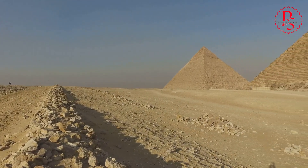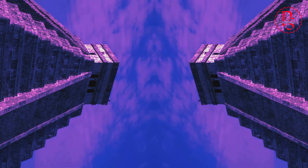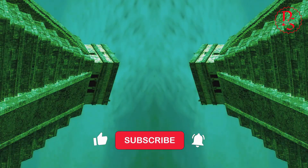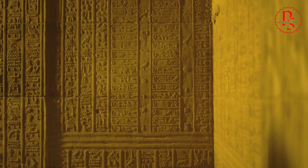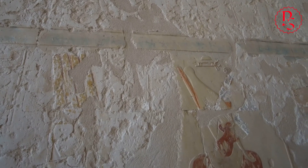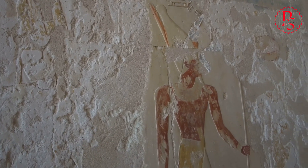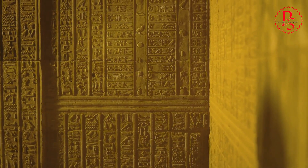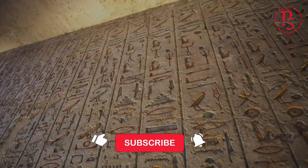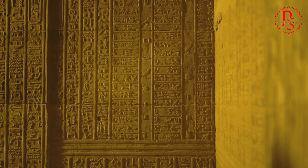The legacy of ancient Egyptian technology extends far beyond the sands of time. It serves as a source of inspiration for modern engineers, architects, and innovators, who continue to marvel at the scale and precision of their achievements. The pyramids, temples, and obelisks stand as a testament to the enduring power of human ingenuity, reminding us that with vision, determination, and a deep understanding of natural laws, remarkable feats are possible. The ancient Egyptians did not leave behind detailed blueprints or technical manuals — their knowledge was passed down through generations, a testament to the power of oral tradition and apprenticeship. As we continue to unlock the secrets of ancient Egyptian technology, we gain a deeper appreciation for the interconnectedness of human knowledge across time and cultures, and a reminder that the pursuit of knowledge is a timeless endeavor.